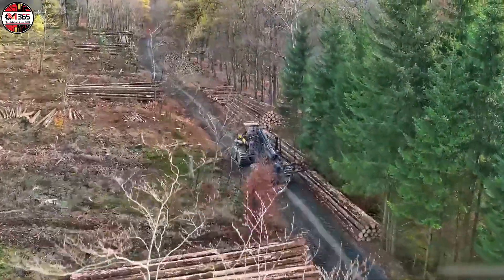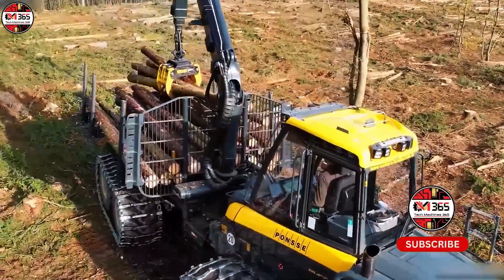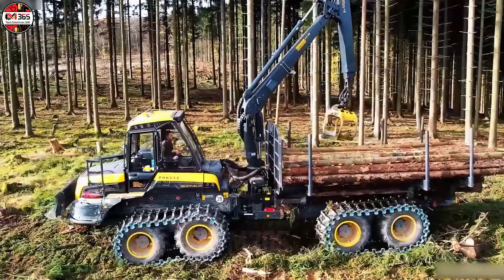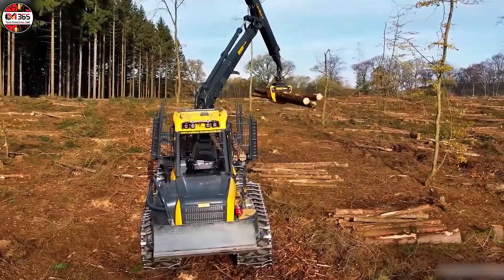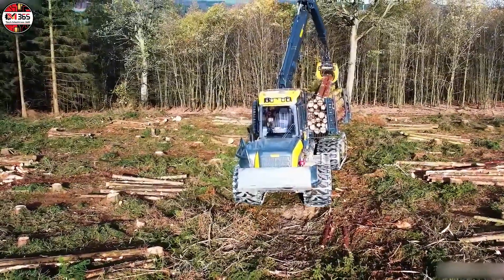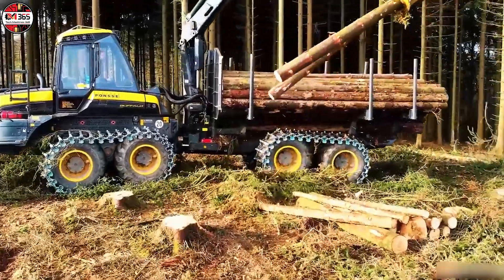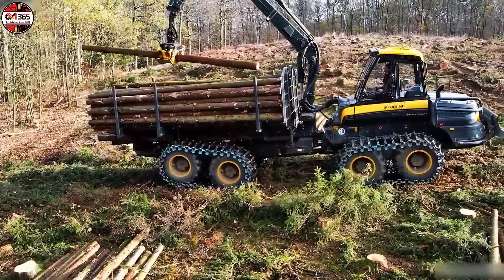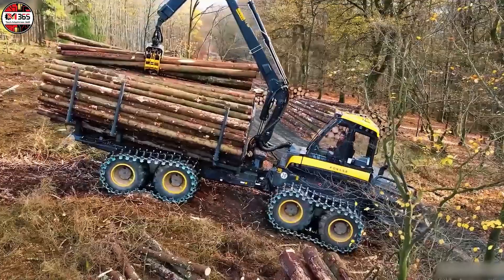Forget everything you thought you knew about forest logistics. We need to talk about the Ponce Buffalo — and yes, it is exactly as intimidating as it sounds. This isn't merely a log forwarder. It's the undisputed heavyweight champion of advanced transport, engineered with a robust precision that screams overkill in the best possible way. At its mechanical heart lies a 7.7-liter engine pumping out 286 horsepower, managing this relentless all-day thrash session while maintaining a fuel efficiency that frankly defies its immense mass.